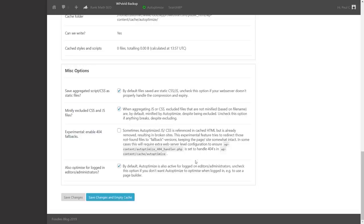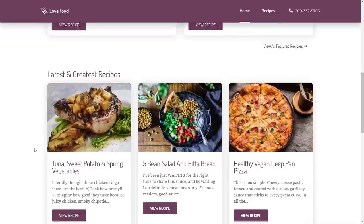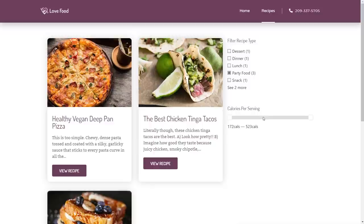We save changes and empty the cache for a clean version. Refreshing the site, everything looks good — the recipe pages, individual recipes, and the filter section with FacetWP are all working correctly. Everything appears to be functioning fine, so we can proceed to the CSS settings.